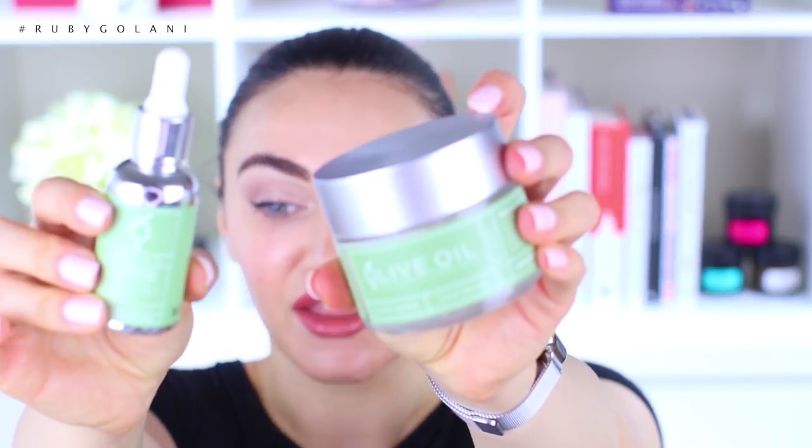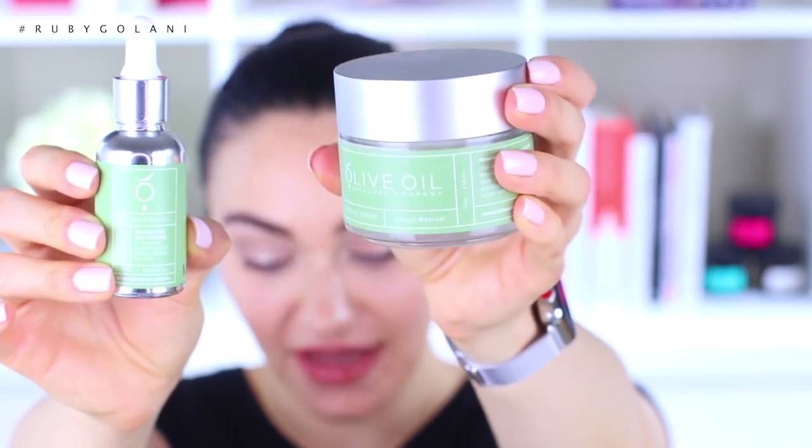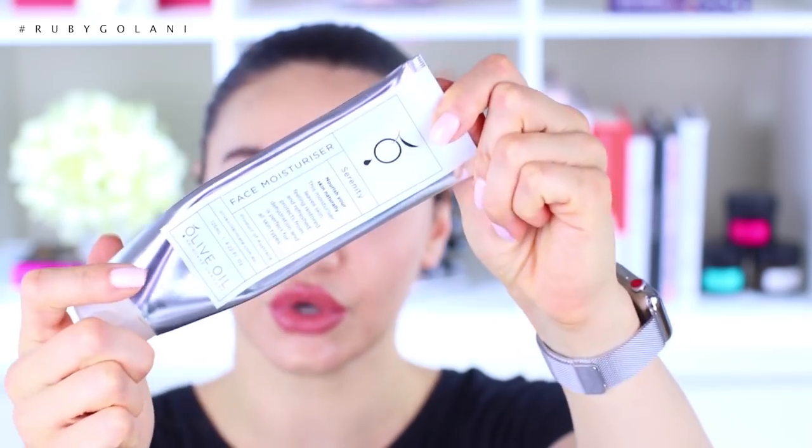I decided to find a skincare company that uses olive oil as their primary ingredient, and I found an Australian brand called The Olive Oil Skincare Company. These are the products I've been using for an entire month: an oil makeup remover, a face scrub, a moisturizer I've been obsessed with — literally like a pancake — and a body moisturizer. I really wanted to take it back to basics. My skin felt normal, oil production was normal, and my makeup didn't feel tight or like a mask.